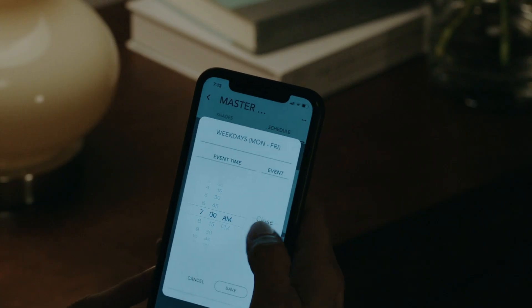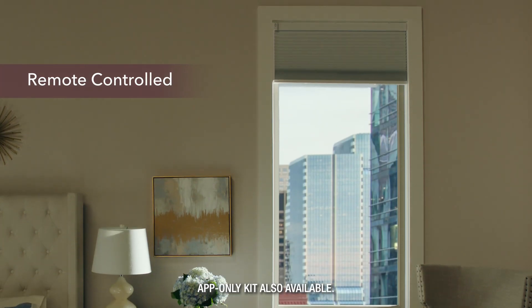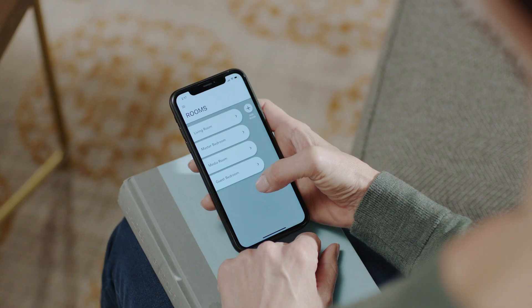Program your shades to rise when you wake up, adjust to the midday sun, and more — all from anywhere in your home.